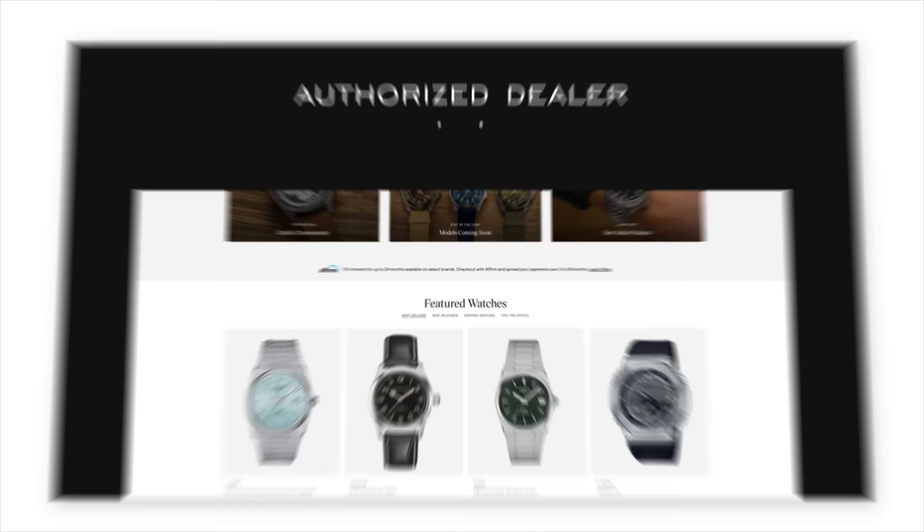Thank you so much for watching. If you enjoyed it, please give it a thumbs up, subscribe, and hit the bell icon. If you are on the market for this FC, we have it available on teddybaldessar.com, an authorized dealer of over 30 brands with quick fulfillment, dedicated customer support, and a full factory warranty. We fund our productions through selling watches, so if you're on the market, we'd love your business. Thanks again, be well, and I'll see you all very soon.